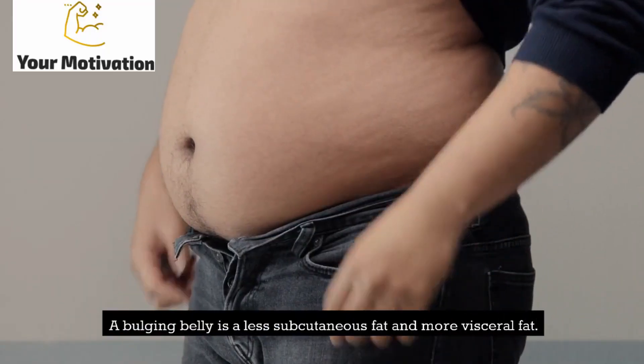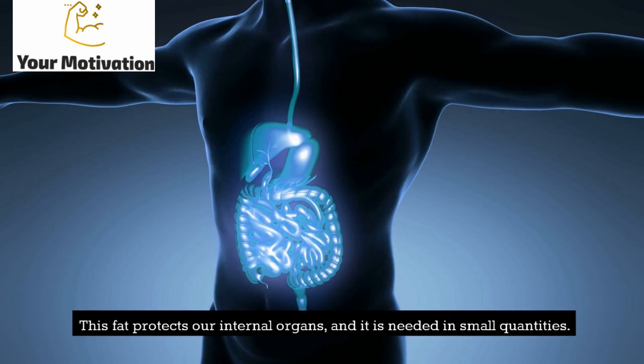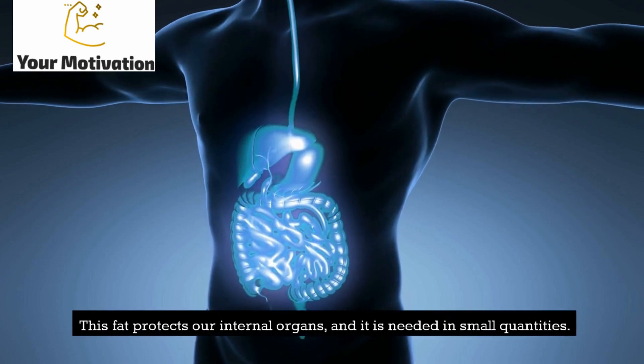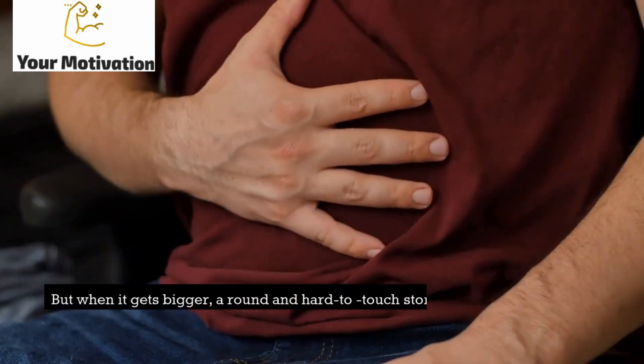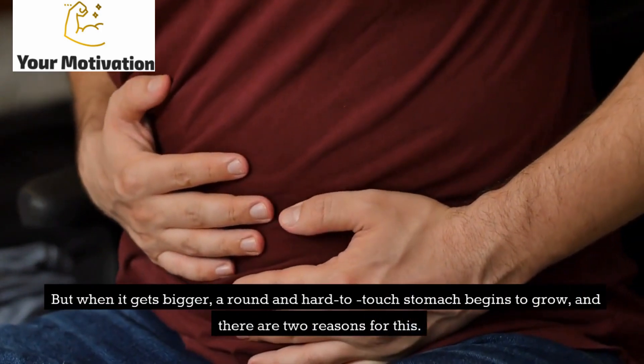A bulging belly is less subcutaneous fat and more visceral fat. This fat protects our internal organs, and it is needed in small quantities. But when it gets bigger, a round and hard-to-touch stomach begins to grow, and there are two reasons for this.